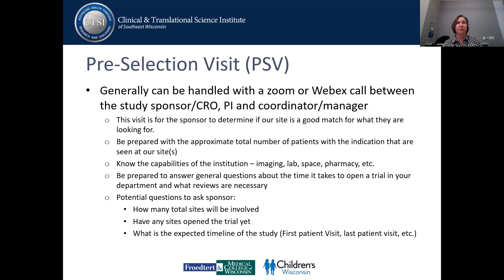You need to know what we can do related to imaging, labs, phase, pharmacy, and all of those types of things. You're going to need to be able to answer general questions about how long it takes to get a trial open at our institution, and whether there are any additional reviews that need to happen. In the cancer center, we have lots of additional reviews. Every institution is a little bit different, so that's why they're asking you.